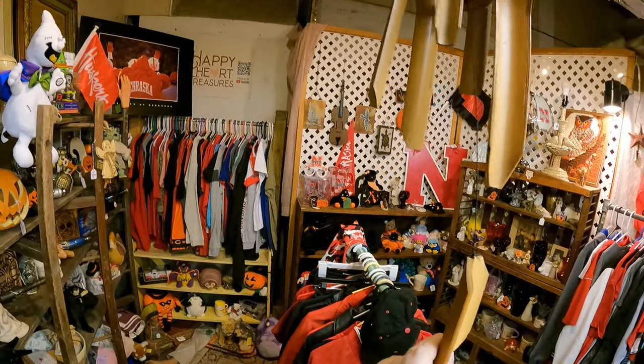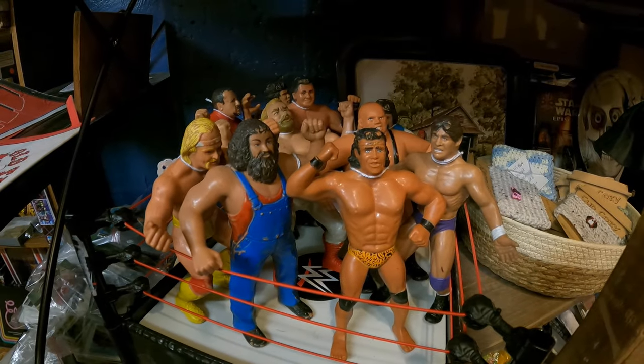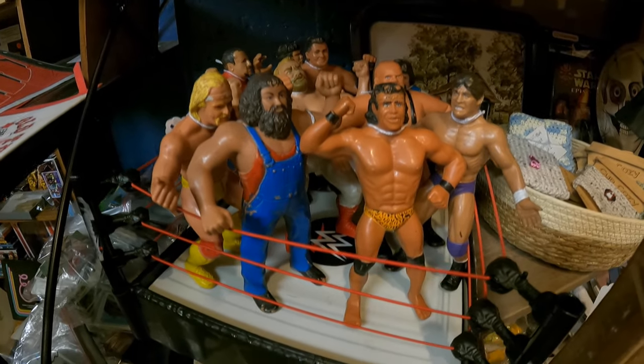You can show off the wrestlers now too. Show off the wrestlers — Royal Rumble! Smack Down. Royal Rumble. I hope you guys like the change-up.